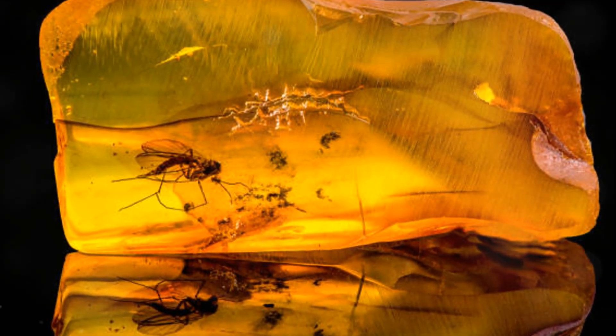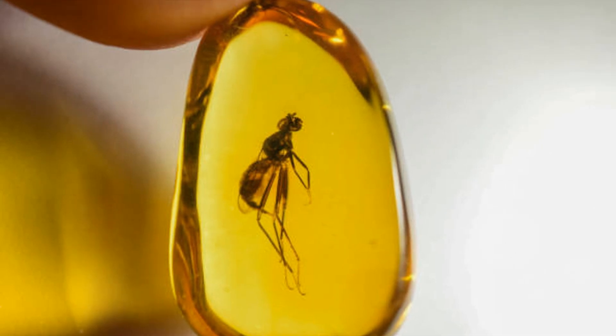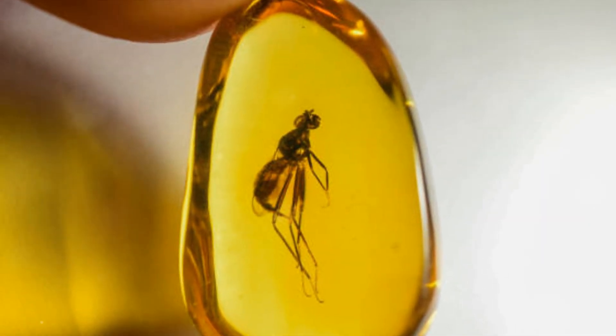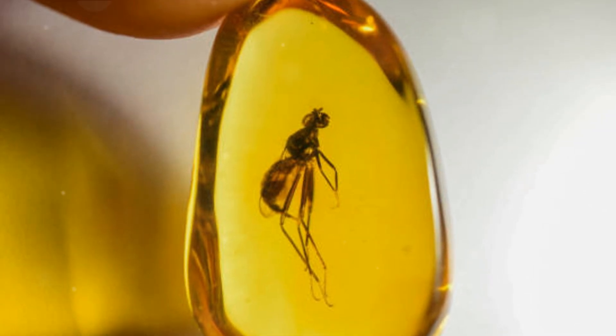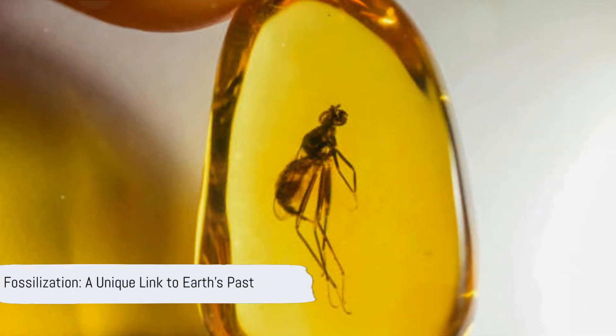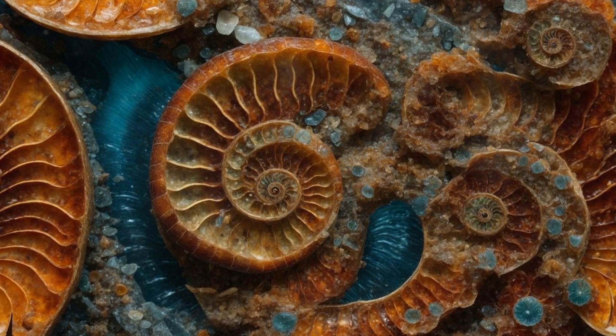So from the colossal dinosaur, its bones now stone, to the delicate wings of an ancient mosquito encapsulated in amber, we see that fossilization is a process of extraordinary circumstances. It's a rare and complex dance between organism, environment, and time, culminating in a tangible link to our planet's fascinating past.